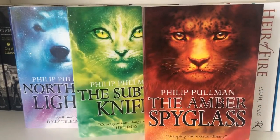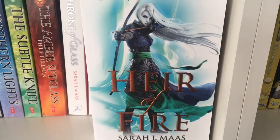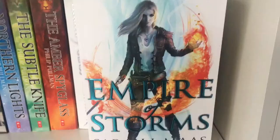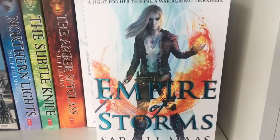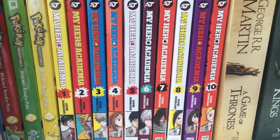Then we have His Dark Materials trilogy. Then we have Throne of Glass, Crown of Midnight, Heir of Fire, Queen of Shadows, and finally Empire of Storms. We have the first four volumes of the Pokémon Adventures manga, and My Hero Academia volumes 1 to 10.